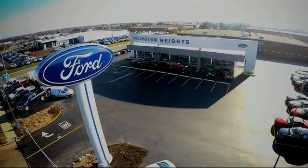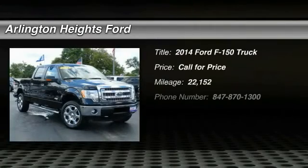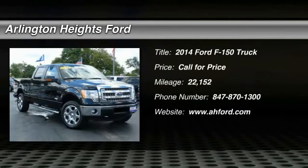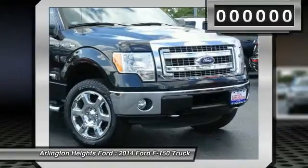For the best price, selection, and service, visit Arlington Heights Ford. The 2014 F-150. A Ford F-150 knows how to handle any situation. It's built to follow orders. No whining.